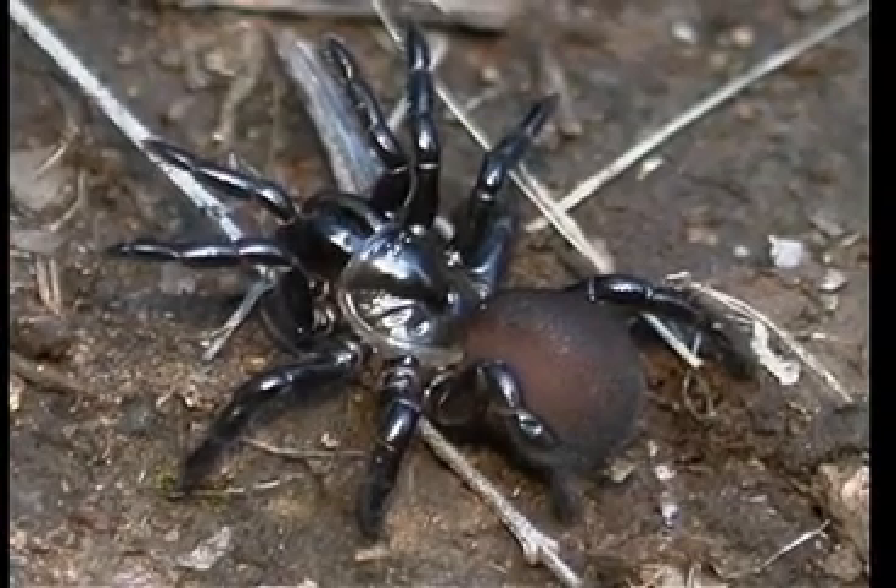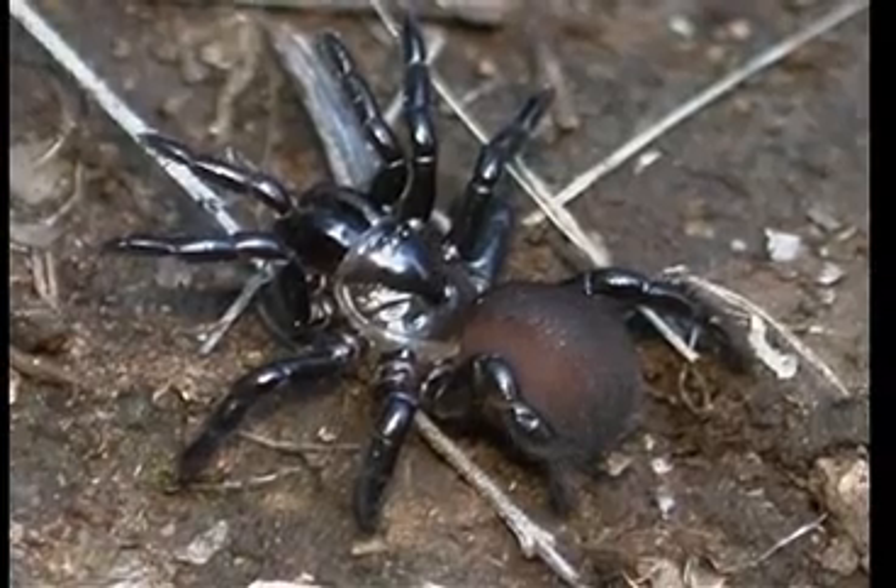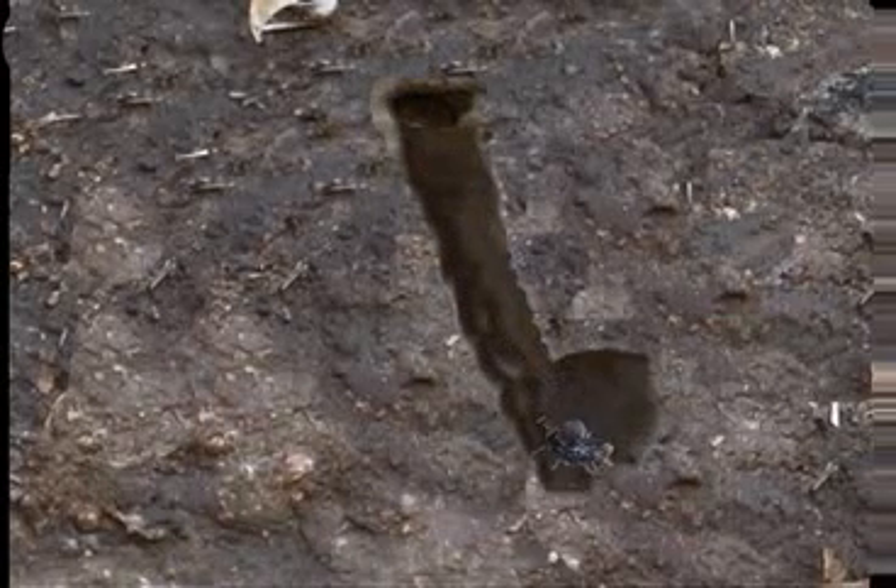Nests are dug on south-facing gentle slopes with adobe-like soils. The earth is friable after rains have saturated the soil. Even though the hole is dug on a south-facing slope, it's dug in such a way that the direct noonday sun won't heat it.